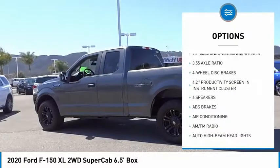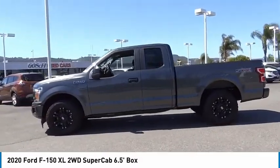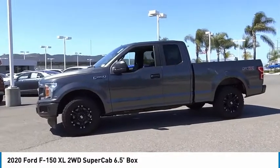Perimeter alarm, fog lamps, front license plate bracket, front wheel independent suspension, four-wheel disc brakes, rear window defroster.